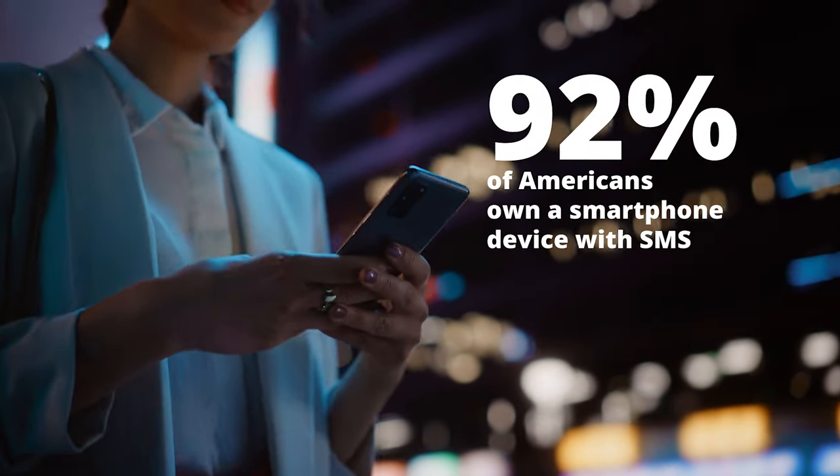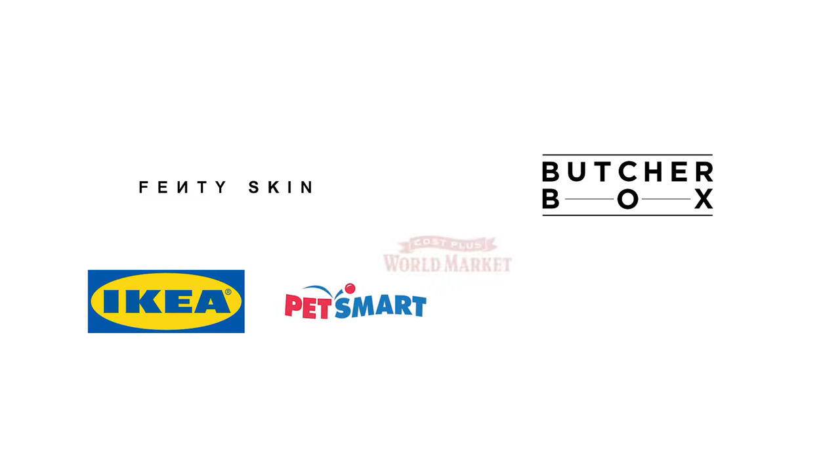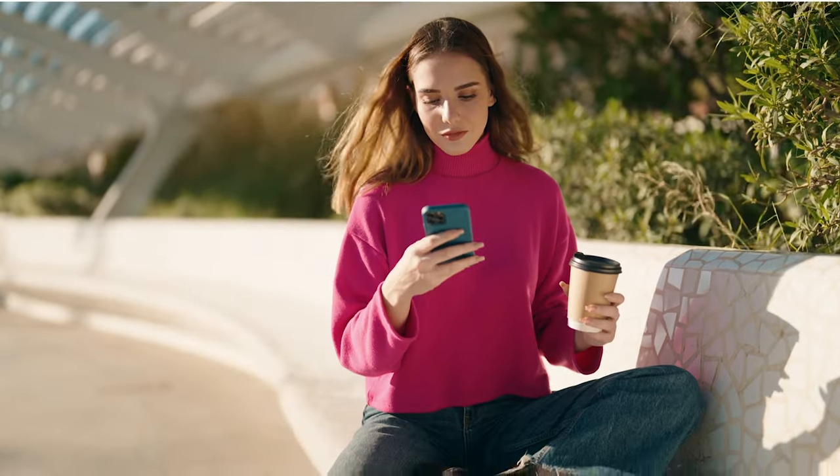Ninety-two percent of Americans own a smartphone device with SMS capabilities, which is why more commercial brands rely on SMS shortcodes for top flight delivery, zero keyword restrictions, and low messaging fees.